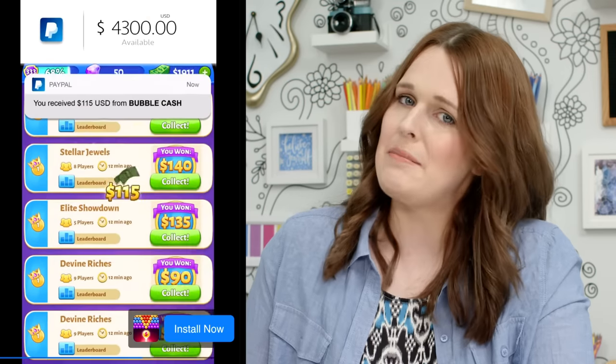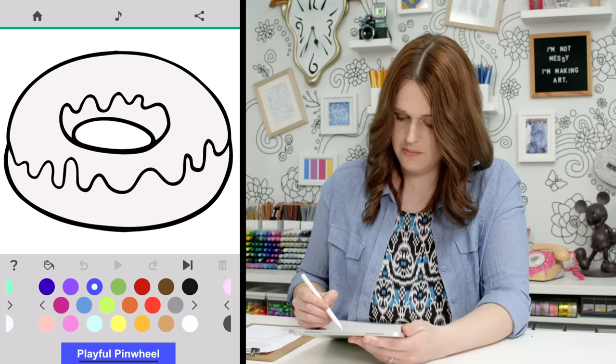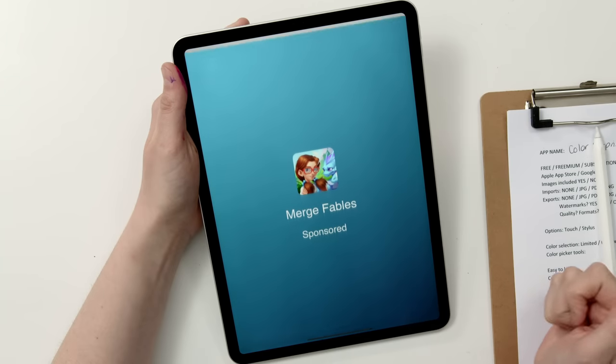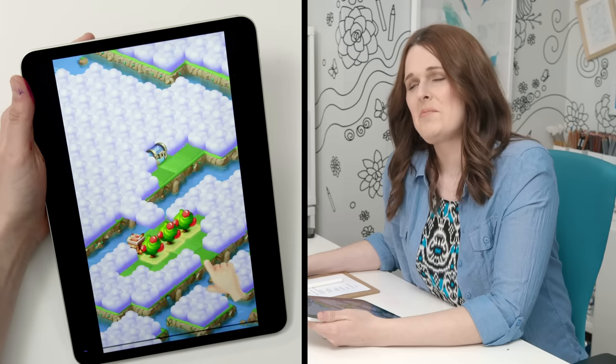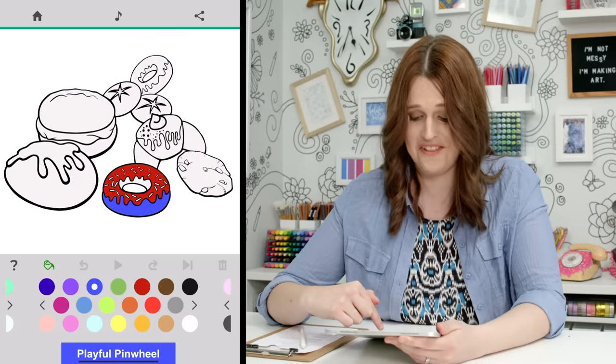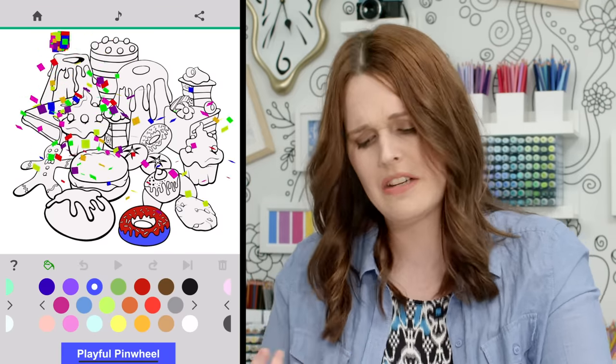Straight into an ad. A long ad. There's a very simple color palette and we can't use our stylus. You even have to watch another ad to access the other colors. The picture grows — so it's like a game where you have to unlock the rest of the picture.